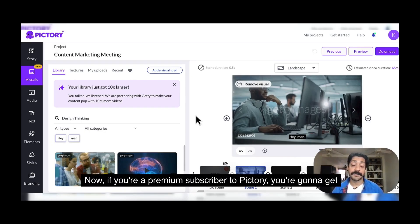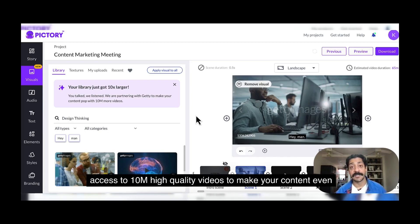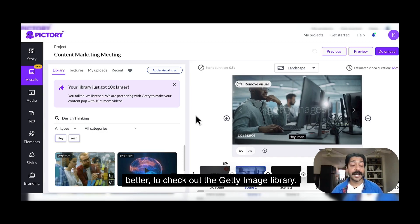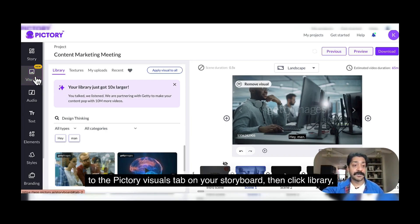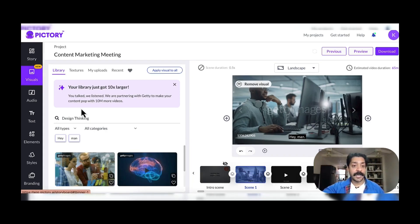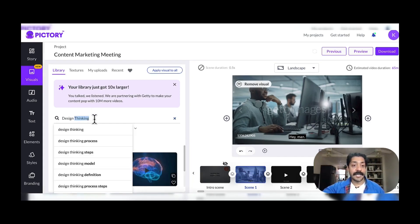If you're a premium subscriber to Pictory, you're going to get access to 10 million high-quality videos to make your content even better. To check out the Getty Image Library, all you have to do is upload a script to Pictory, and then our AI will automatically match the text of your script to Getty Image B-roll. To explore the full library, travel to the Pictory visuals tab on your storyboard, then click library, and search the Getty Image Library right there.